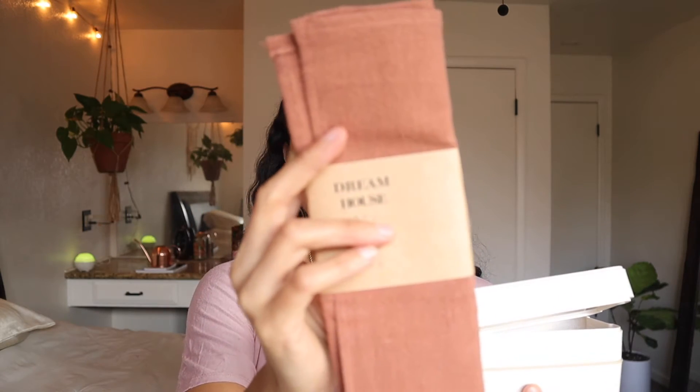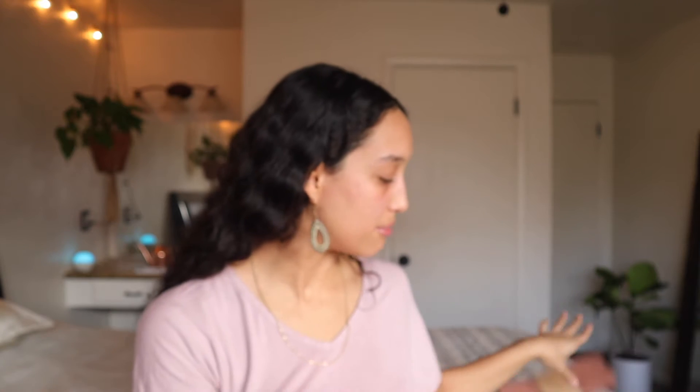Inside the lunch box you also get a reusable linen tea towel. I'm unboxing the gray box — January's box comes in three colors: navy blue, dark green, and gray. The linen tea towel is dyed with eco-friendly dyes, and linen, being a plant-based material, is considered biodegradable and recyclable. It's a good size, and the color of the towel corresponds to the box color — the gray box comes with an amber-colored linen towel, while navy and green boxes get matching colored towels.